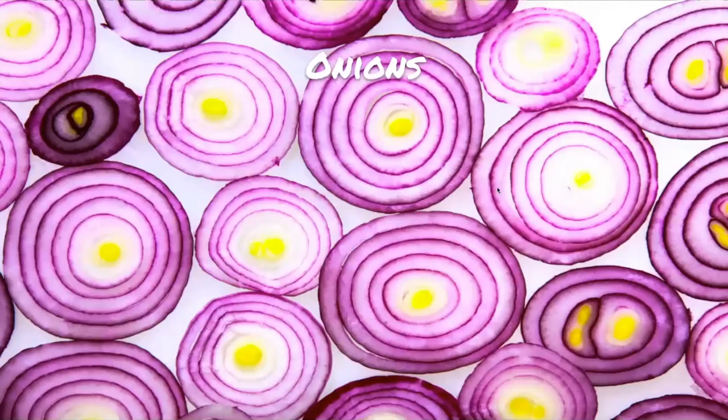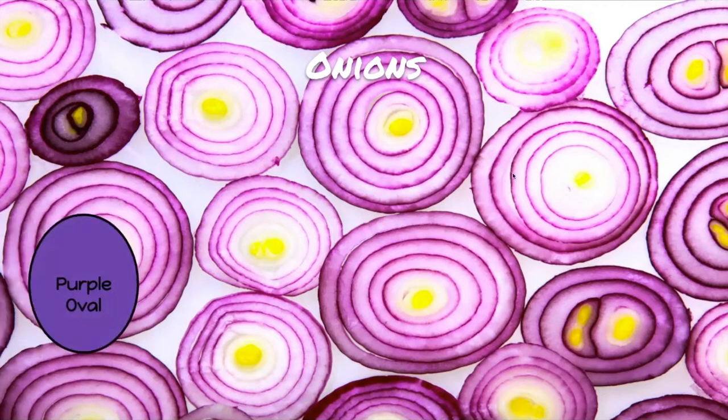The next one: we have onion slices. Someone took a big onion and sliced it so we could see inside. Looking at the onion, I see rounded edges — no sides or vertices, just one round edge, but it's not perfectly round. What shape would that be? Hopefully you saw a purple oval. An oval is just like a circle, but instead of being perfectly round, it's a little squished.